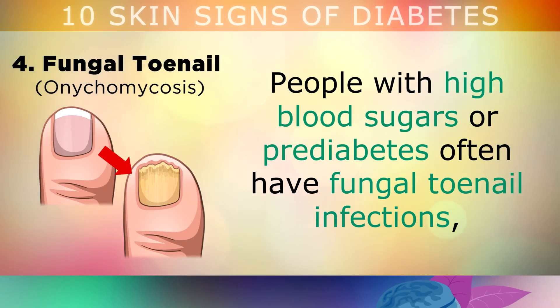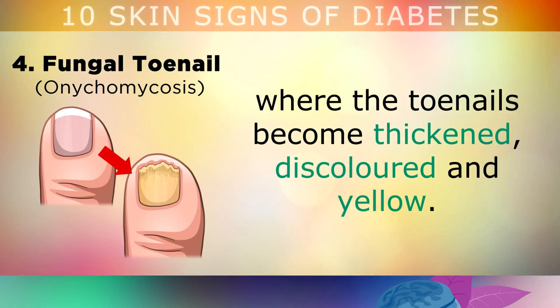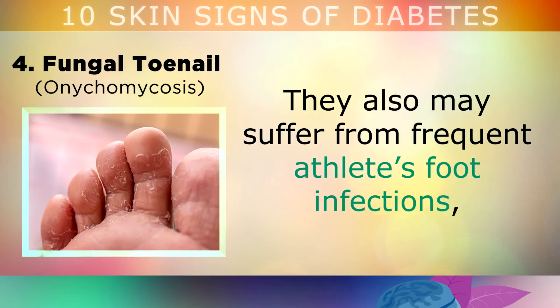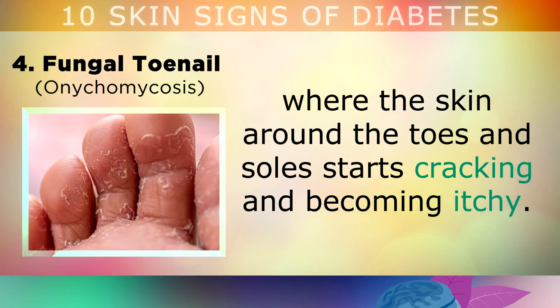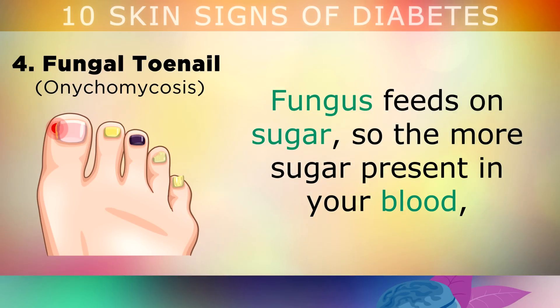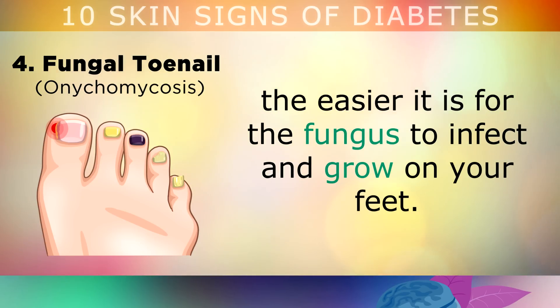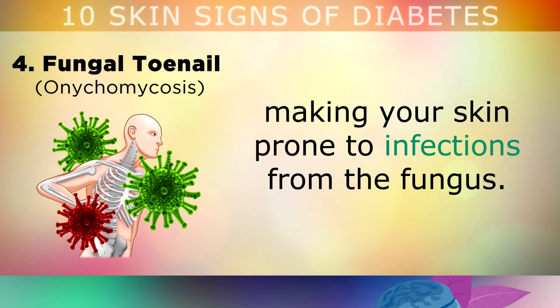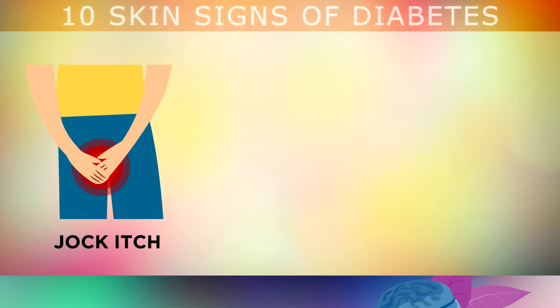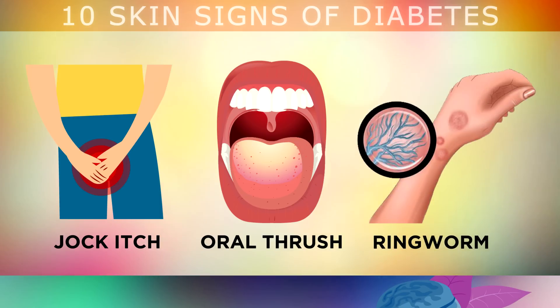Sign number 4 is fungal toenails. People who have high blood sugars or pre-diabetes often suffer from fungal toenail infections, where the toenails become thickened, discoloured and yellow. They may also suffer from frequent athlete's foot infections, where the skin around the toes and soles of the feet start cracking and becoming very itchy. Fungus feeds on sugar, so the more sugar present in your blood, the easier it is for fungus to infect and grow on your feet. Diabetes also weakens your immune system, making skin more prone to infections, and can cause jock itch, yeast infections and ringworm.